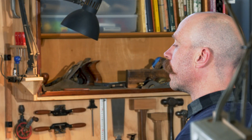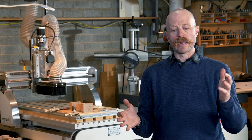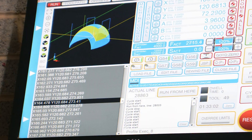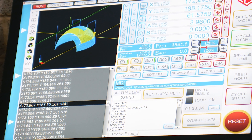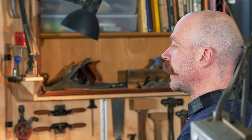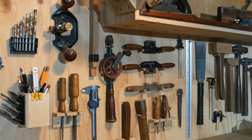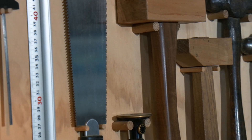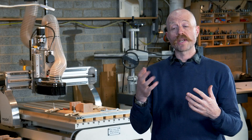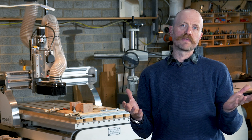I am a big believer in the mixed use of technology and tradition — technology being contemporary machinery and even contemporary takes on hand tools, and tradition being the application of those hand tools as well. There's a great mix in being able to use CNC to produce complex shapes and processes, but hand tools to refine and do the last five percent of that work.